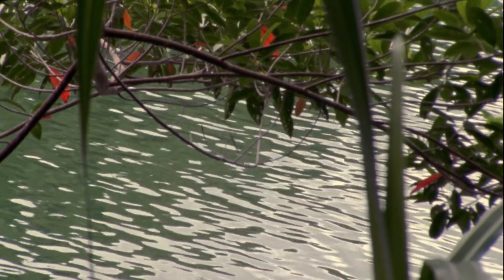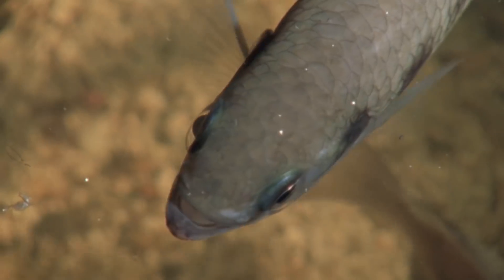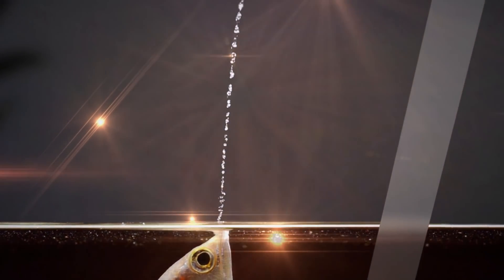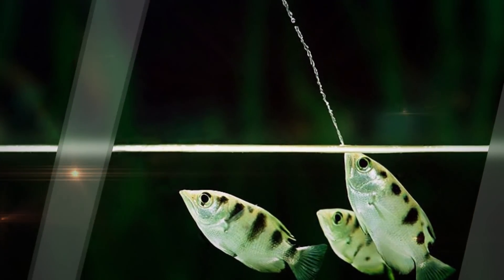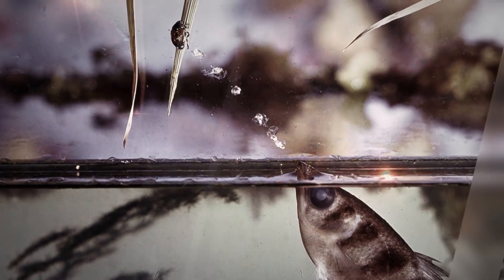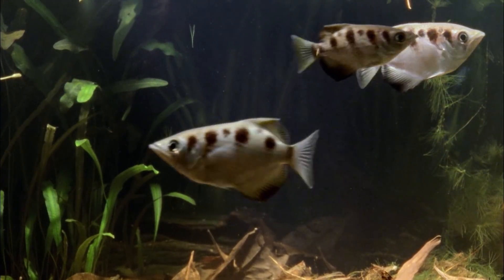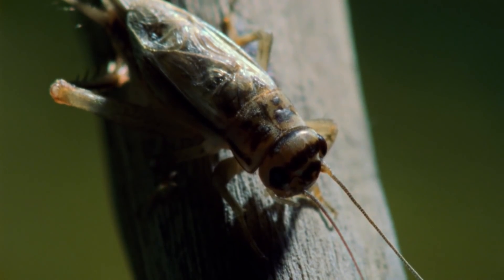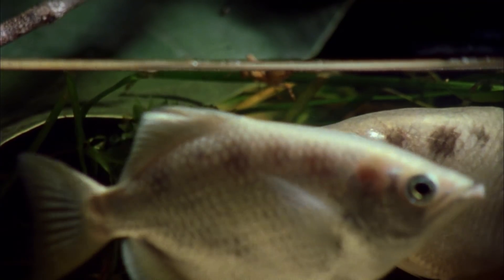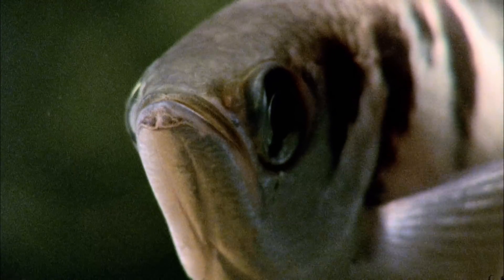Just below the surface of the water is one of nature's most precise miniature hunters, the fabulous archerfish. Able to shoot down their prey with targeted jet-propelled water darts, the archerfish is bullseye accurate. These little fish have a strange hunting preference and feed on insects that live on land, a preference that needs a unique approach to catching their quarry. Pressing their tongues against the groove in the roof of their mouth, the archerfish creates its weapon.